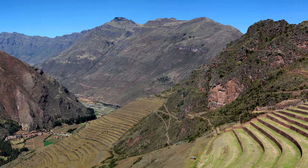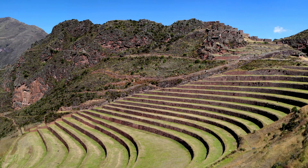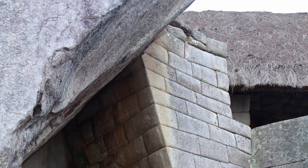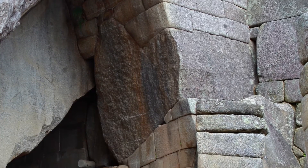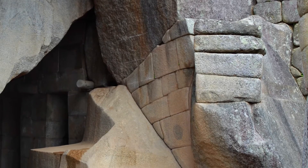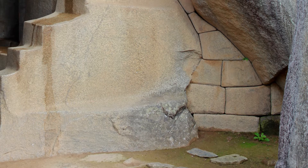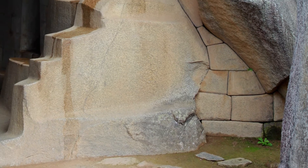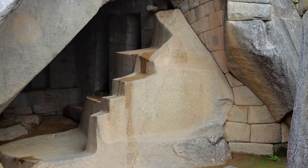The Inca took particular delight in the harmony between the natural landscape and their created world, emphasizing the resonance of one with the other. Here we can see their delicate coursework as it descends the contour of the natural rock, individual pieces chiseled to a uniformly gapless precision. Yet together they flow smoothly, organically, almost sensually. To the side they are matched by a large stone staircase, partially altered and partially left in its natural state.